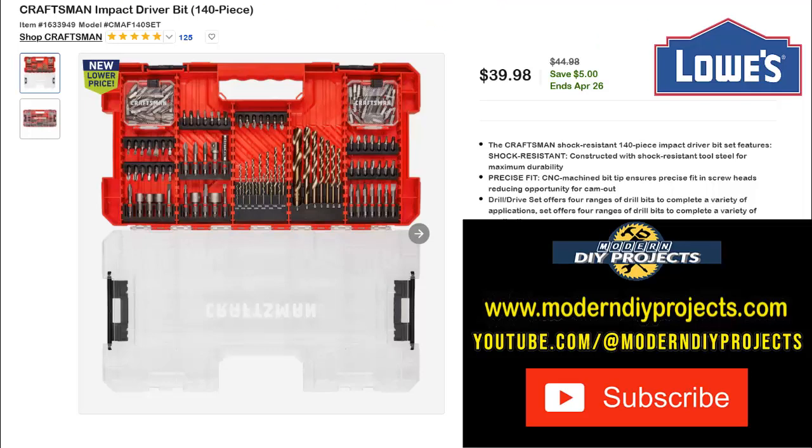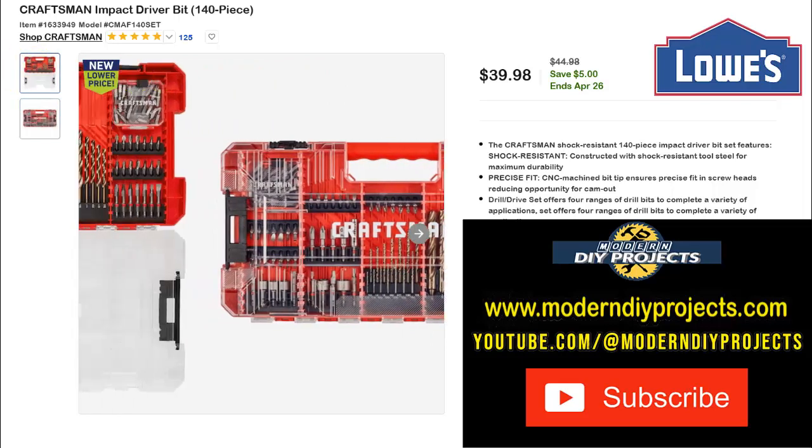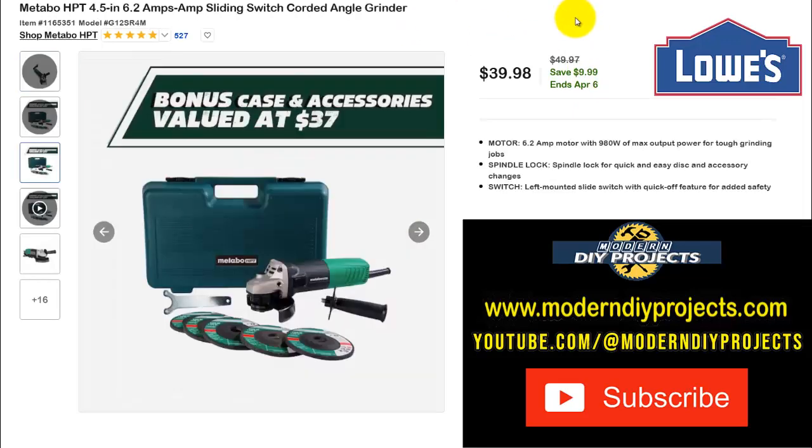If 106 pieces isn't enough, how about the Craftsman impact driver kit with 140 pieces? You get nut drivers, drill bits, and all sorts of accessories in a different style case, and everything is impact-rated. Right now $39.98, normally $44.98 — save $5, ends April 26th. Not a huge savings, but if you're a Craftsman fan this is the one to grab.